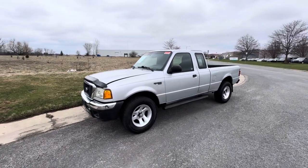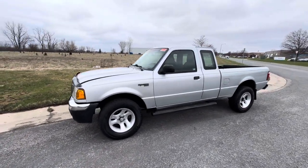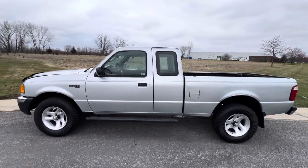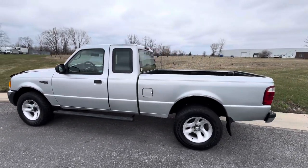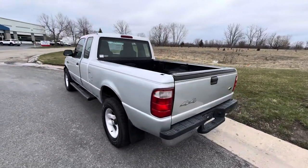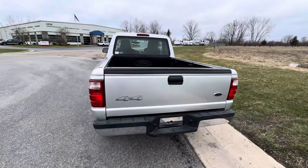How's it going everyone? Steve here with the GR Auto Gallery. Got a super cool little pickup truck for you guys today — a 2005 Ford Ranger XLT four-wheel drive. This one comes to us from the west coast, so you've got a big leg up on everyone else here in the rust belt in Michigan.